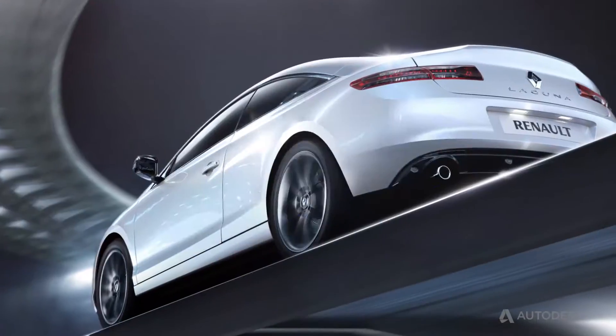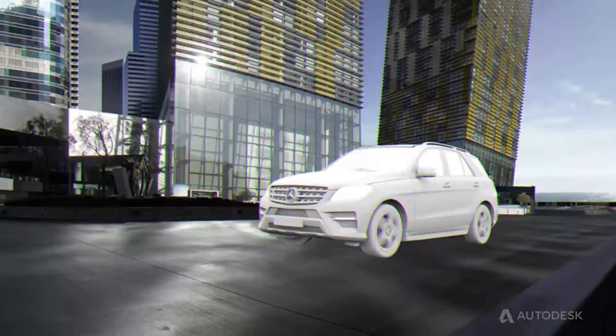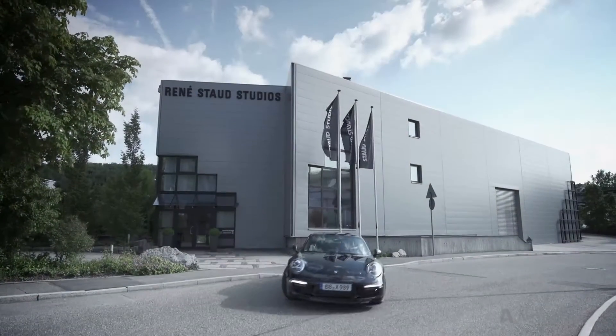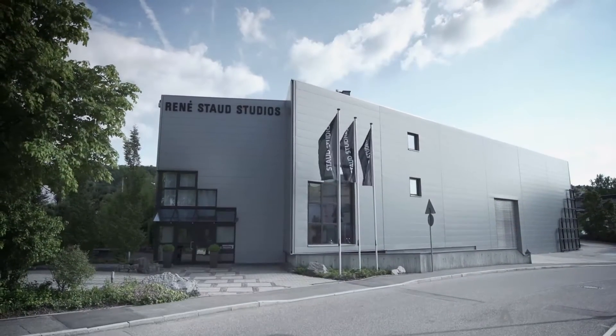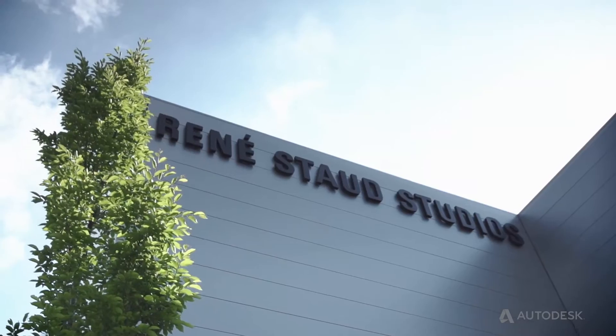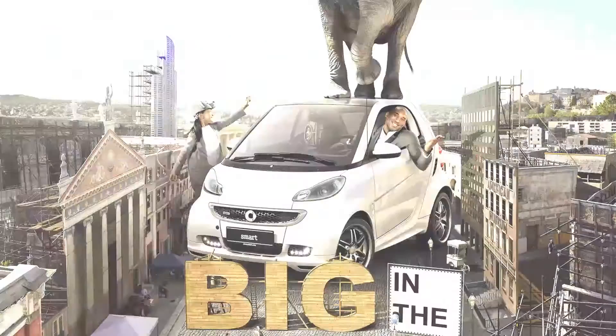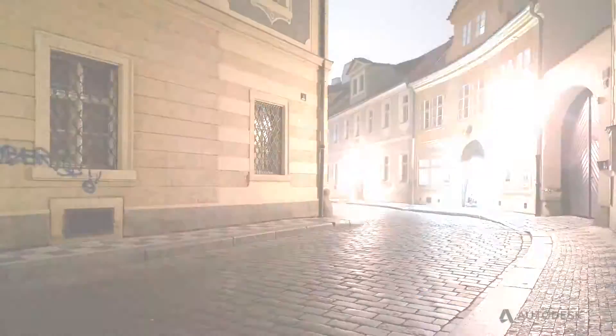3D visualization is an industry standard in the automotive segment. For major film and photo studios, 3D became the most important subject in recent years. Staud Studios is a reference in the field of automotive visualization, and they deal extensively with the subject of CGI.